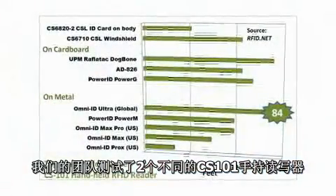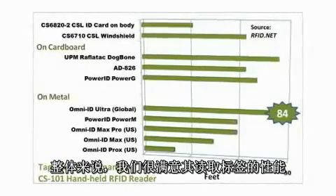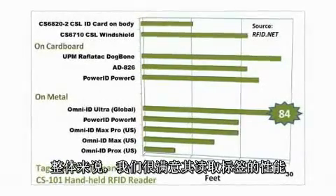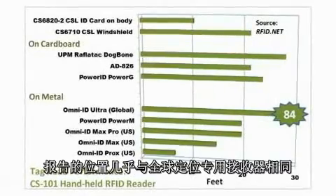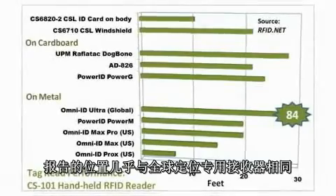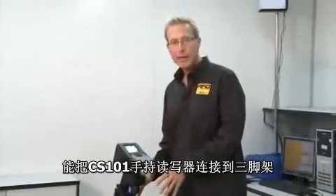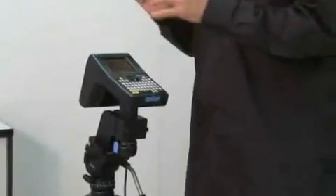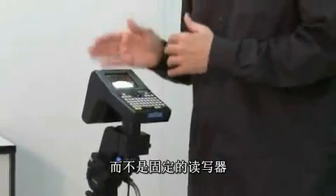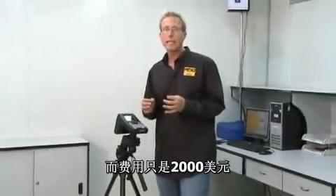Our team tested two different CS101 handhelds with a variety of passive RFID labels, metal mount tags, and battery assisted passive RFID labels. Overall, we were very impressed with the tag read performance we achieved and have included details in our accompanying article. The GPS accuracy of the unit tested to 2.5 meters or less and reported the location almost identical to a dedicated GPS receiver that we compared it to. Another new product CSL has just introduced is a mounting bracket that attaches the handle of the CS101 handheld to a tripod. They also have a new AC adapter that replaces the battery in the handheld so the unit can receive continuous power. The combination of the two allows me to use the handheld instead of a stationary reader in applications that can benefit from having a touchscreen as well as a keyboard — all for under $2,000.